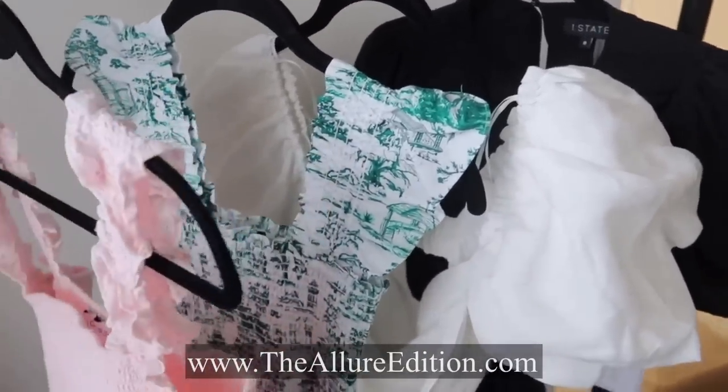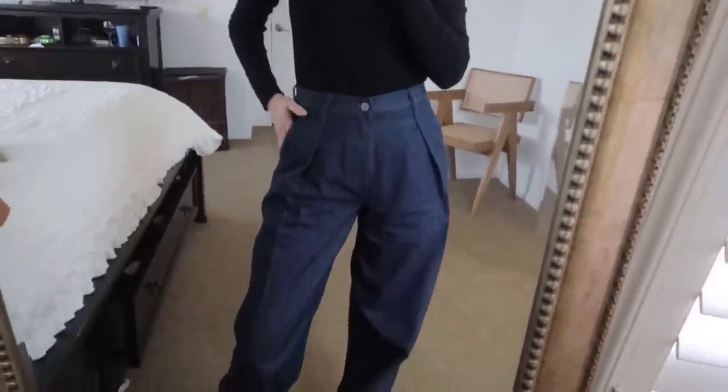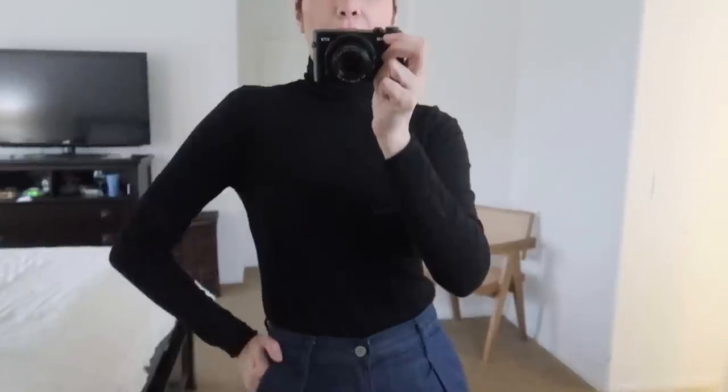I'm absolutely obsessed with all four dresses. I do have a wish list from Bloomingdale's — I'll include it in the description box below. This is what I'm wearing today: Banana Republic jeans with pleats at the front that cinch my waist but are loose at the bottom. I'm wearing a turtleneck from Zara, and I'll be wearing my black boots. I need to hurry up because it's getting late for work.